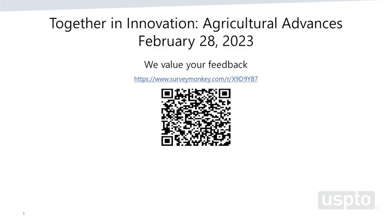With that, I'd like to close today's program and thank everybody for attending. Have a great one.